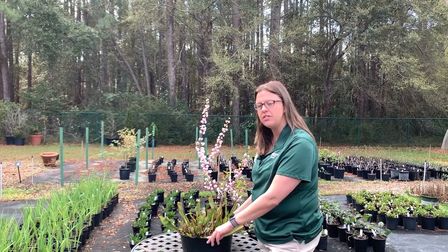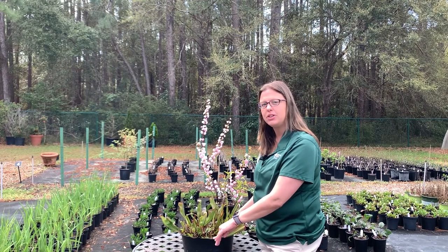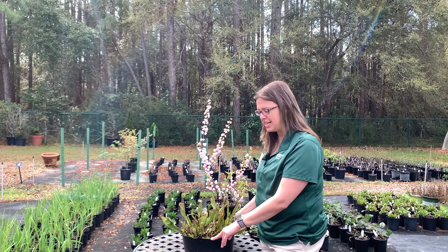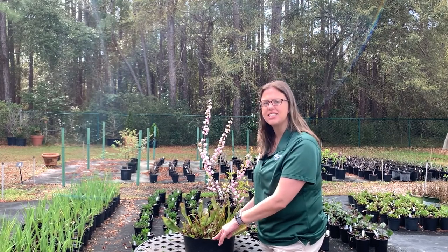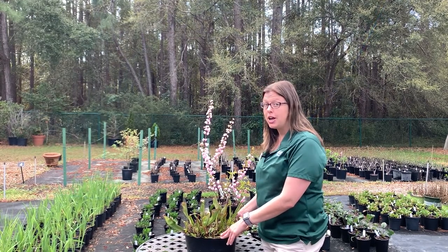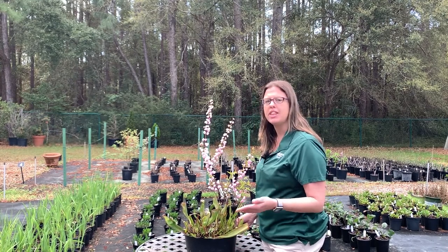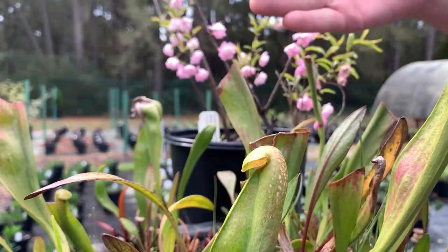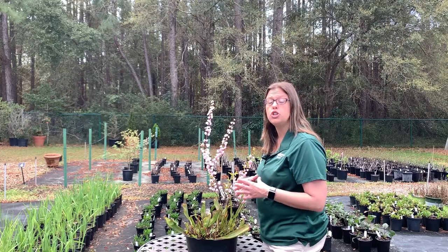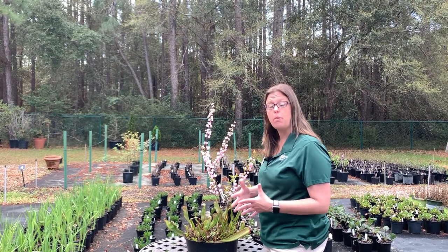Here we have a pitcher plant. It's a very unique plant — it's called a carnivorous plant. Carnivorous means to eat meat, so this plant will actually eat insects. Why would a plant that can make its own food need to eat insects? It's because it grows in poor nutrient soil, so it has to make up for that. It traps insects inside of its hood, and once they get in there, they can't get out. It's able to absorb the nutrients from that insect's body into the plant and actually grow bigger and stronger.